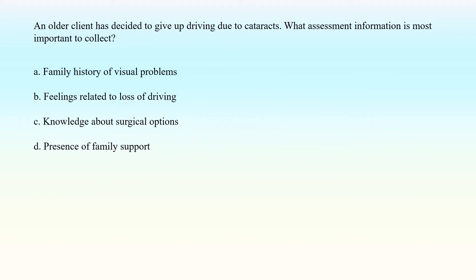An older client has decided to give up driving due to cataracts. What assessment information is most important to collect? A. Family history of visual problems. B. Feelings related to loss of driving. C. Knowledge about surgical options. D. Presence of family support.